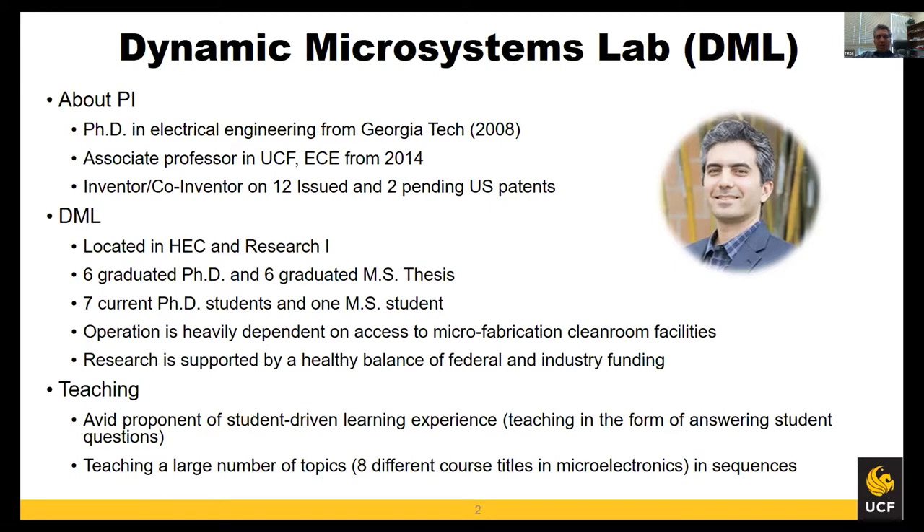Our operation is heavily dependent on microfabrication and clean room facilities, and you may imagine how fast we're moving right now — we're pretty much at a standstill at the moment. My research in the past and currently has been supported by a balance of federal and industry funding, pretty much half and half at each point in time.